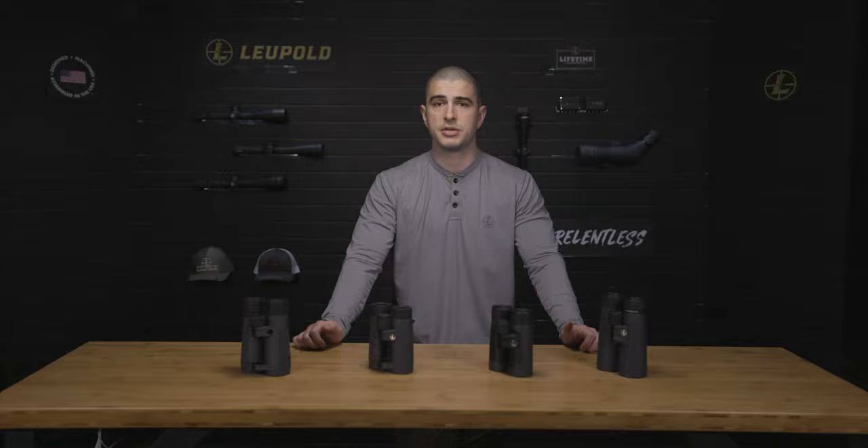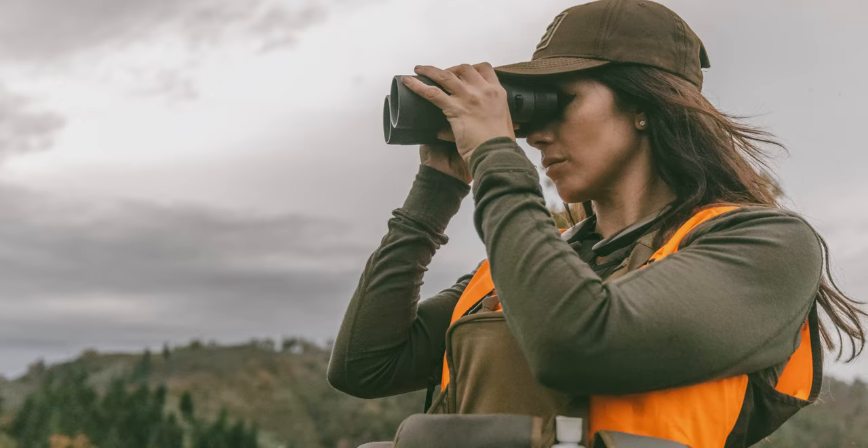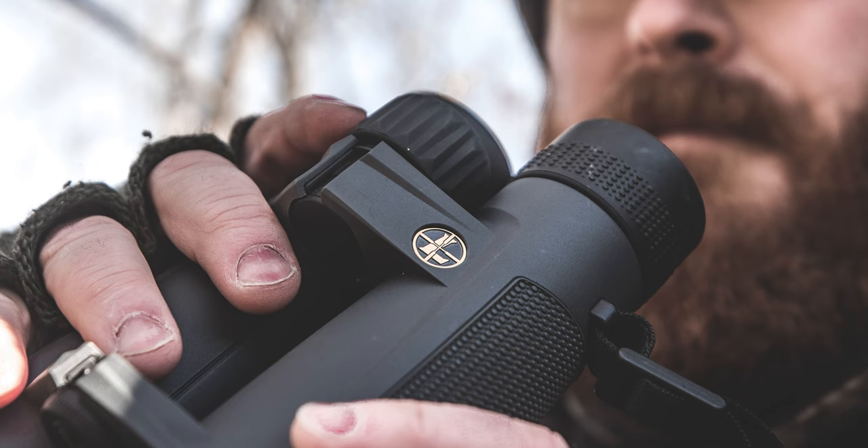Here are some questions to ask yourself that will simplify the process. The first question is: what do you need it for? Deciding how you're going to use your binocular will slim down your options and determine which optical system to invest in. So let's go through a handful of scenarios and talk about the bino setups that would perform the best.